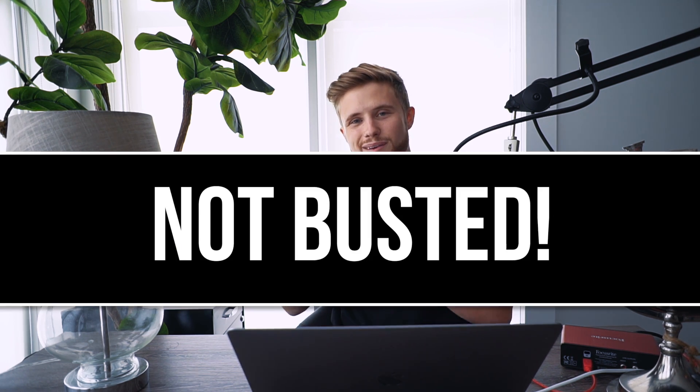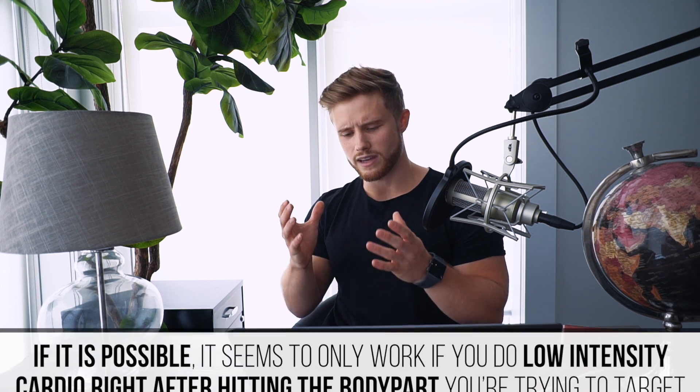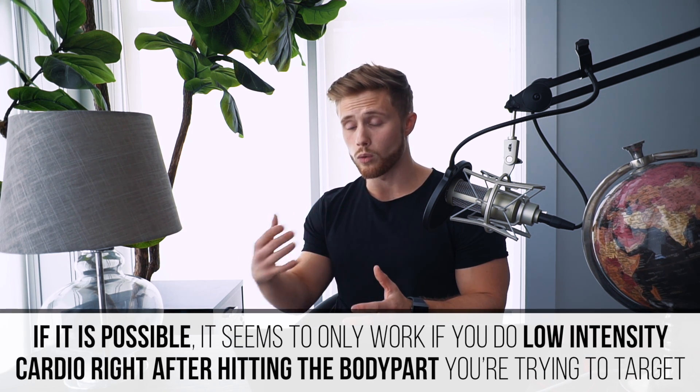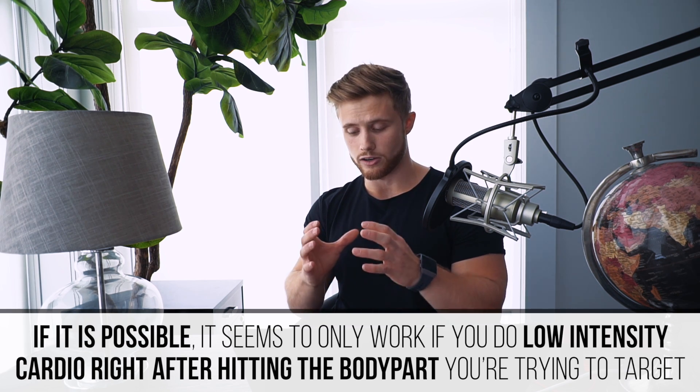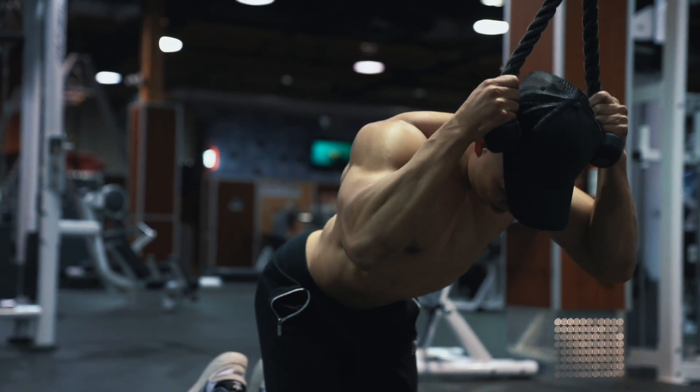So all in all, we have at least three pretty solid strikes against spot reduction, but one new and very interesting study found a specific application for this once-debunked idea. Based on the current state of the scientific literature, I would say the idea of targeted fat loss is not busted — we just can't say for sure whether or not targeting fat loss on specific body parts is possible. I personally remain highly skeptical given the equivocal nature of the data, and I think if it is possible, it seems to only work if you do low-intensity cardio right after hitting the body part you're trying to target.